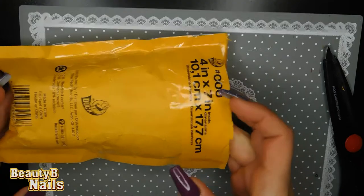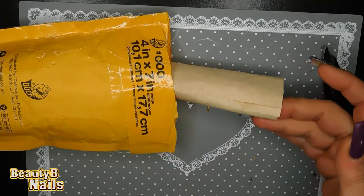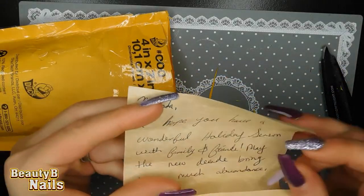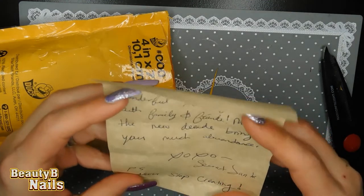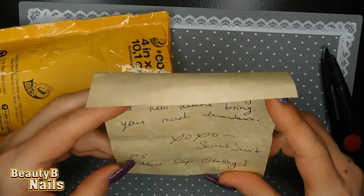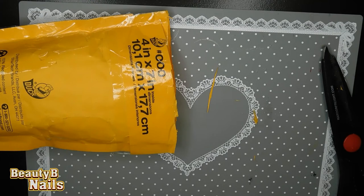I'm just going to pull this out because I seen it sticking there. It's a little note. It says: 'Melinda, I hope you have a wonderful holiday season with family and friends. May the new decade bring you much love. Secret Santa — never stop creating.' Aw, that's lovely. I like that.